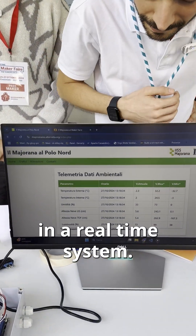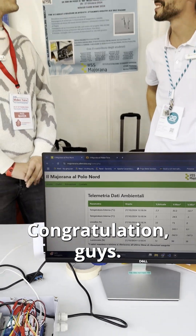Can we actually see the data? Yes, of course — from our website in a real-time system. That's super cool. Congratulations guys! Thank you.